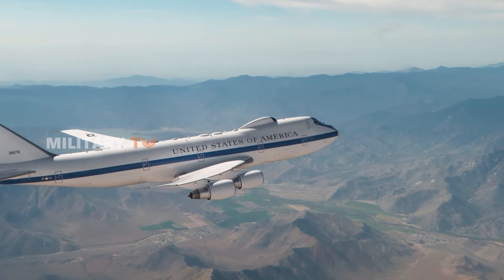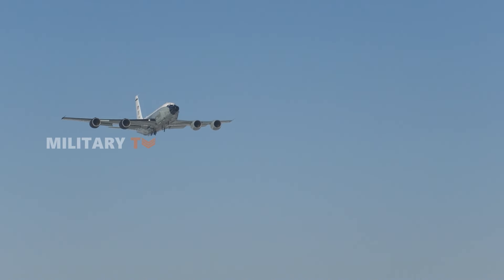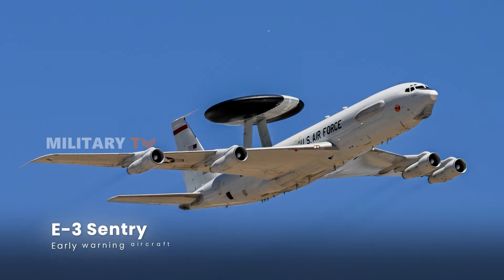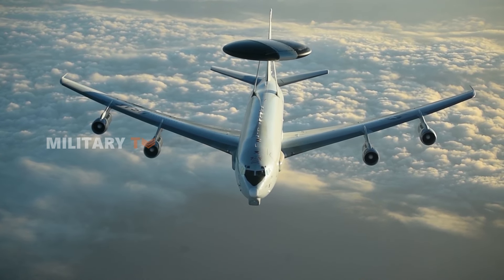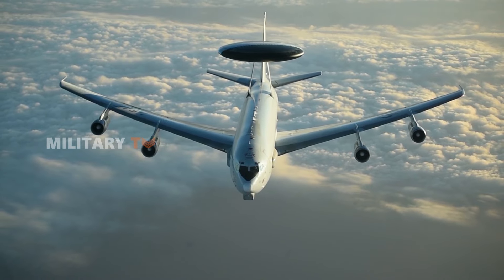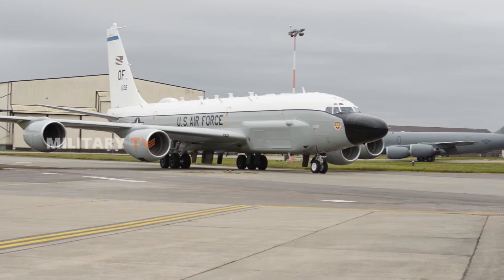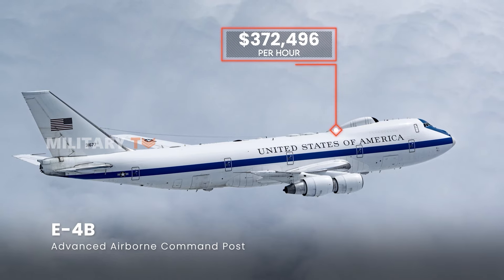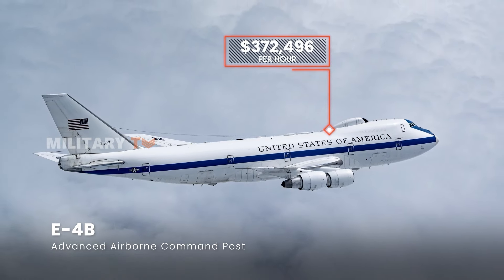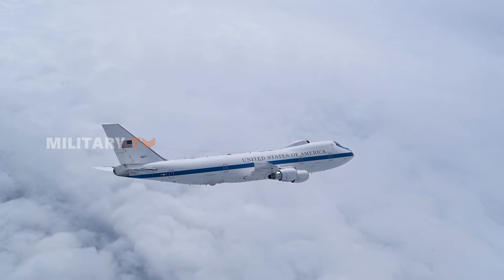Another category on our list is specialized aircraft, like reconnaissance planes, which play a vital role in U.S. military operations. The E-3 Sentry costs around $66,126 per hour and acts as a flying radar and airborne command center, providing essential situational awareness. Then there's the RC-135, which comes in at about $95,339 per hour — crucial for intelligence gathering and supporting a variety of missions. The most expensive of this group is the E-4B, with a staggering cost of $372,496 per hour. It's designed to serve as an airborne nuclear command post, ensuring command and control are maintained during a national emergency.